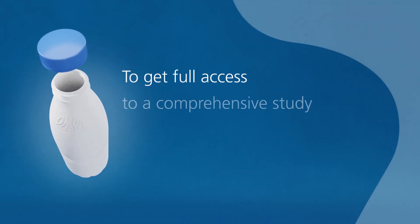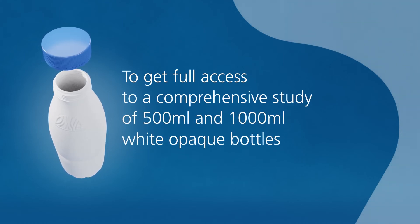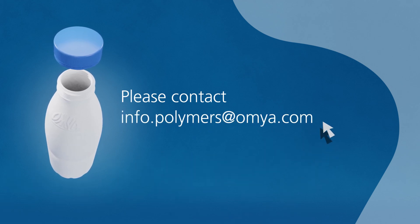To get full access to a comprehensive study of 500ml and 1000ml white opaque bottles, please contact info.polymers at Aumya.com.